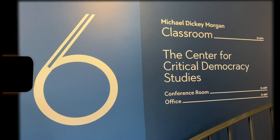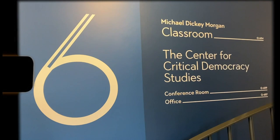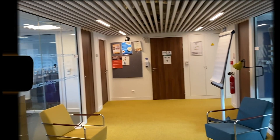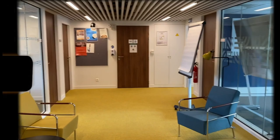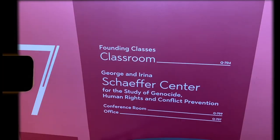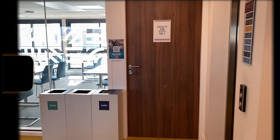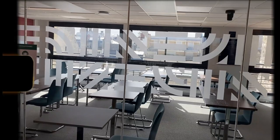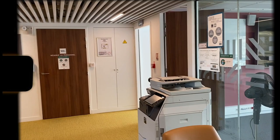Floor number six has classrooms and the Center for Democracy Studies. I'm in Global Communications, not politics, but I've had a class up here and there's a beautiful view across the city. The seventh floor is also home to classrooms and the Genocide, Human Rights, and Conflict Prevention Center — great work being done within the four walls of AUP.